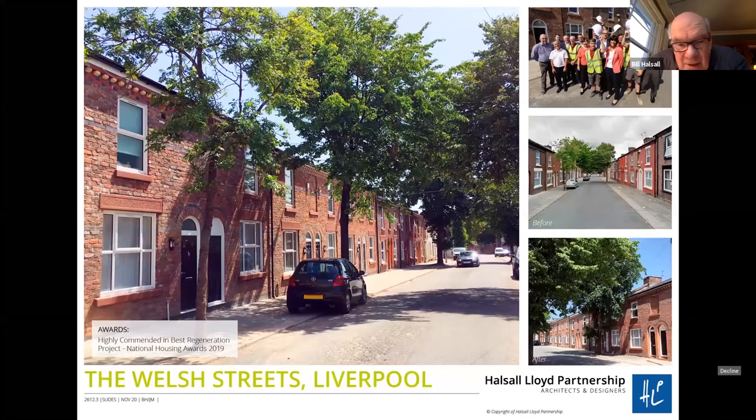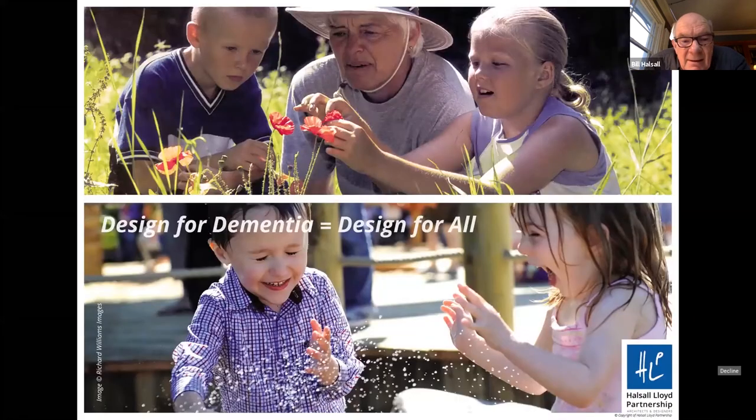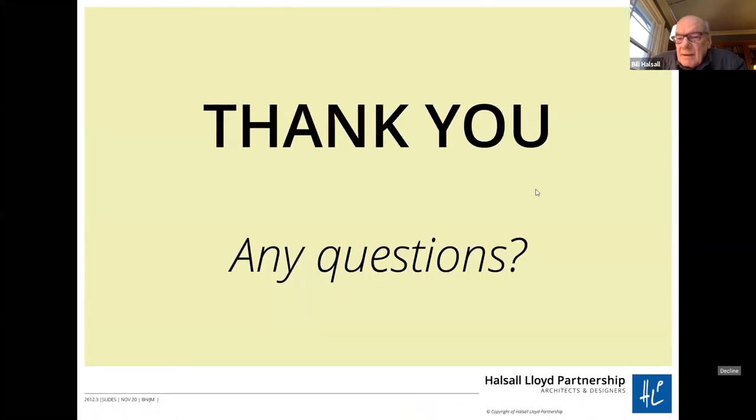What we conclude out of all of this is that design for dementia is design for all. We can incorporate all of these design features and principles, but we also have to acknowledge all the other people using the environment. A lot of these principles are just good design at the end of the day — thinking about what people need and want, how they navigate and use and are rewarded by the environment, and how intergenerational solutions are probably best if you can achieve them.